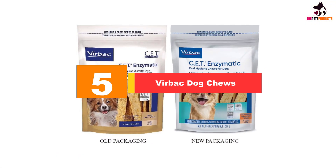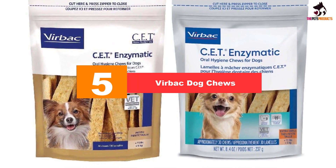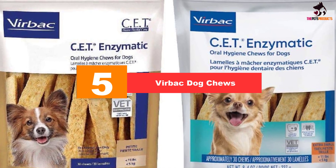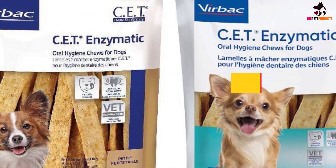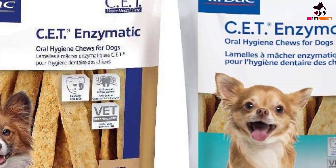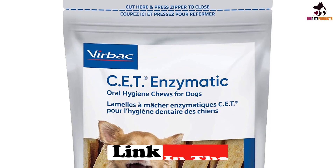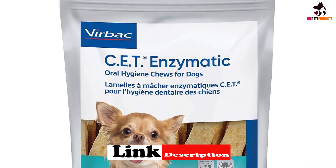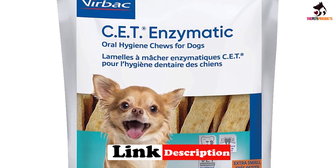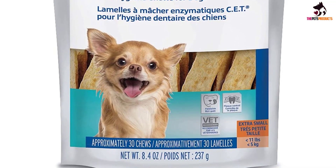Starting at number 5, we have the Virbac Dog Chews. CET Enzymatic Virbac Dog Chews are another great contender for the best dog dental chews. They are very popular among dog owners and are actually vet recommended, which gives you an idea of just how good these dog dental chews are for your canine's teeth and gums. Virbac Dog Chews feature a dual enzyme system with an abrasive texture which helps reduce plaque and tartar buildup through the mechanism of chewing.